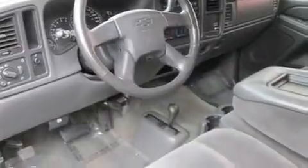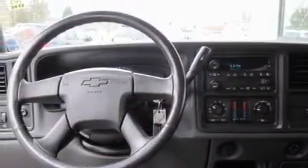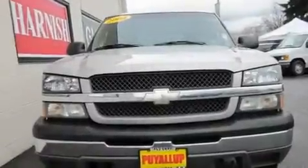Its top features include air conditioning with automatic climate control, a folding second row, a rear window defroster, a CD player, a leather-wrapped steering wheel, a trailer hitch receiver, premium wheels, a traction control system, a keyless entry system, and cruise control.